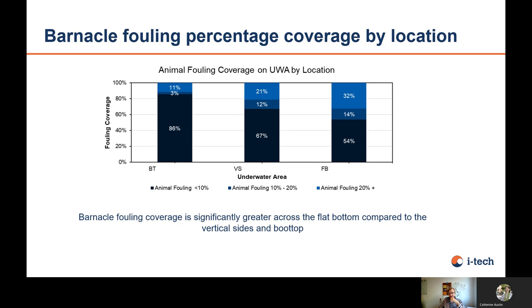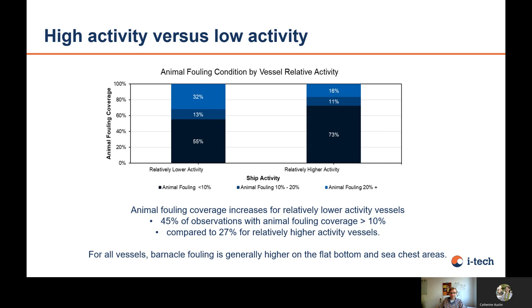Looking at fouling coverage by location: on the boot top, 86% of vessels had less than 10% coverage — probably those are vessels with more time out of the water, like tankers. On the vertical sides, only 67% had less than 10% coverage, with 12% of vessels having 10–20% of the vertical sides covered, and 20% having more than 20% animal fouling on the vertical sides. The situation looks even worse on the flat bottom, where 32% had more than 20% fouling area — which can be a very large area depending on the vessel type, especially for tankers with a box form, making a significant contribution to hull performance.